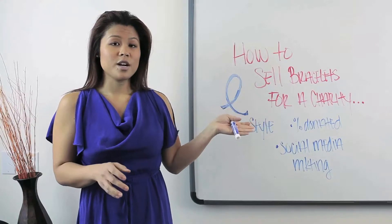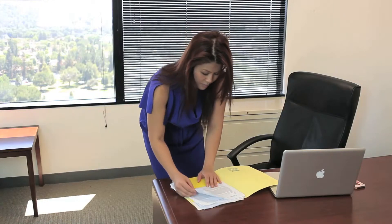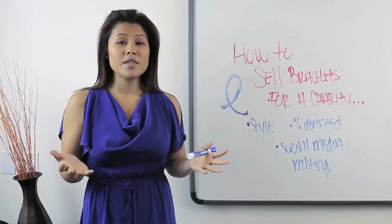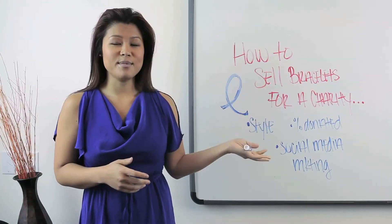The second point I would like to talk about is the percentage being donated. People aren't going to buy your bracelets if you're saying it's for charity without knowing how much you're actually going to donate. So let them know — for example, if you buy a bracelet, I'm going to donate ten percent of it to the ABC charity.